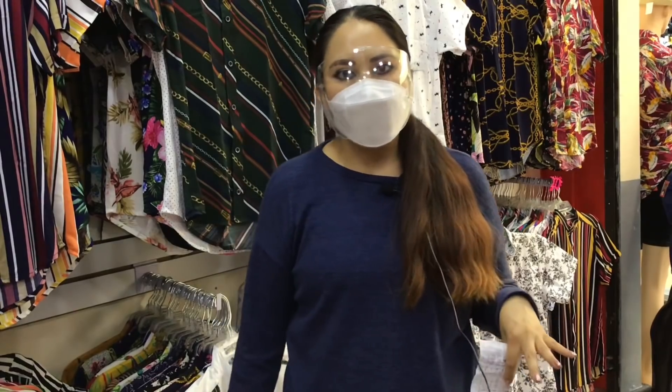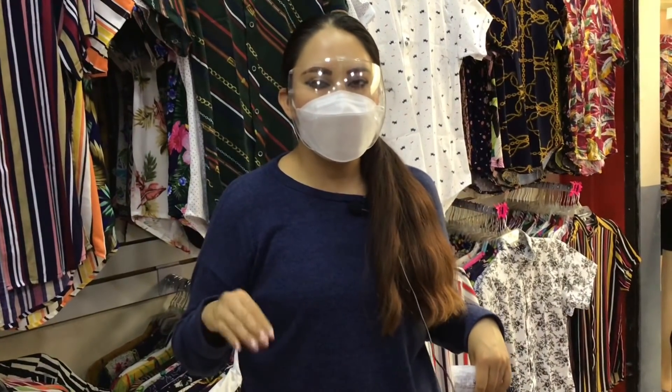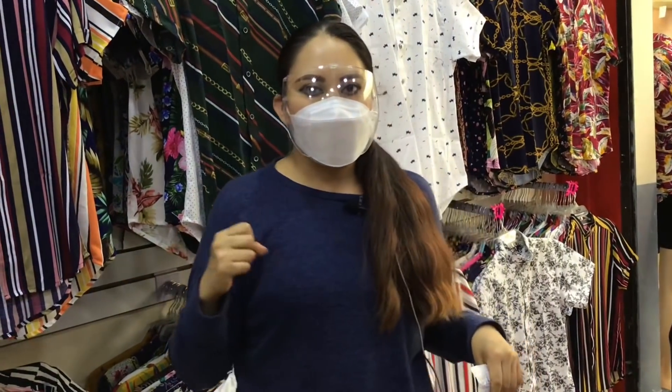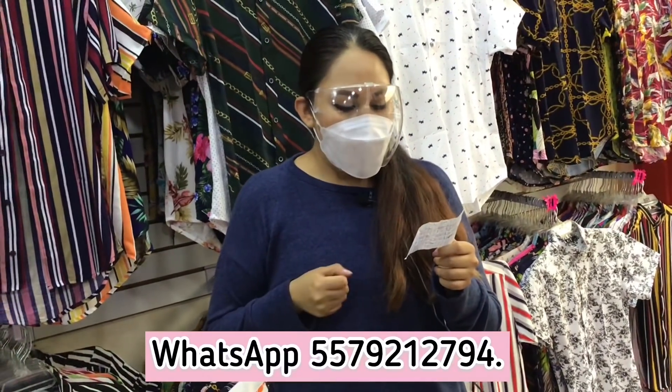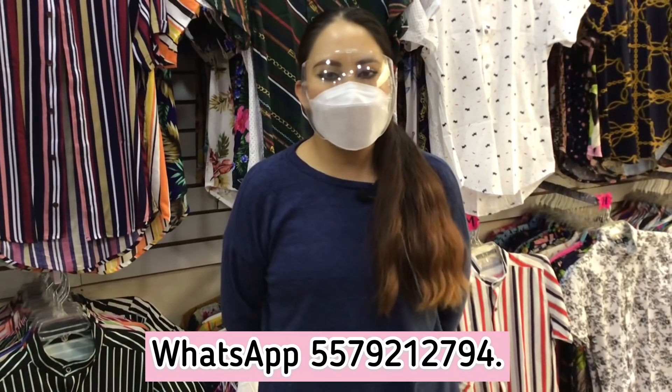El horario de atención en tienda es de lunes a sábado de 10 de la mañana a 5:30 de la tarde. Esta semana, como va a ser Semana Santa, van a abrir nada más de lunes a jueves; viernes y sábado permanecerán cerrados, y nuevamente estarán en actividad el lunes de la próxima semana. Ellos sí hacen envíos a partir de la compra de 20 a 25 prendas como mínimo. Para pedidos, cotizaciones o catálogo, el número de WhatsApp es 5579212794 con Didier. Las formas de pago en tienda son únicamente en efectivo, y en el caso de los envíos, por medio de transferencia o depósito.